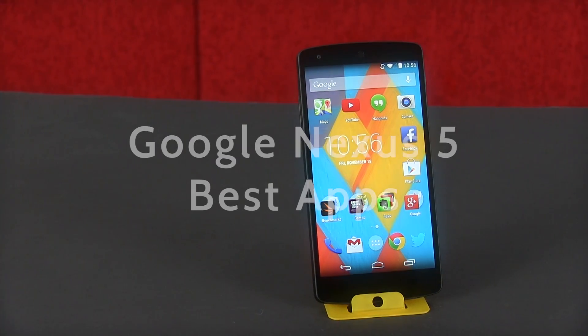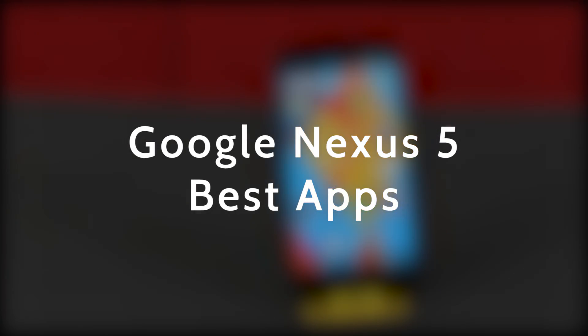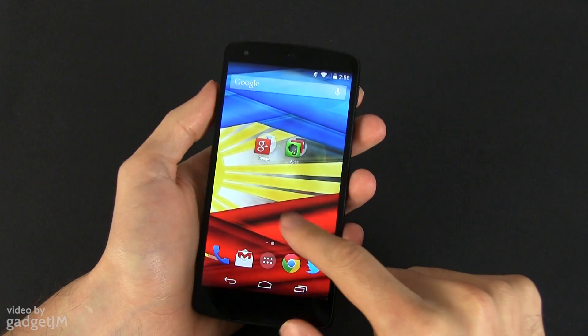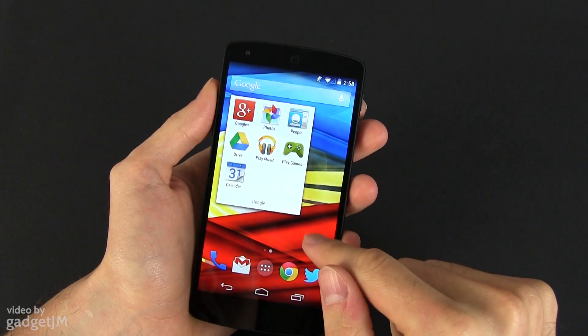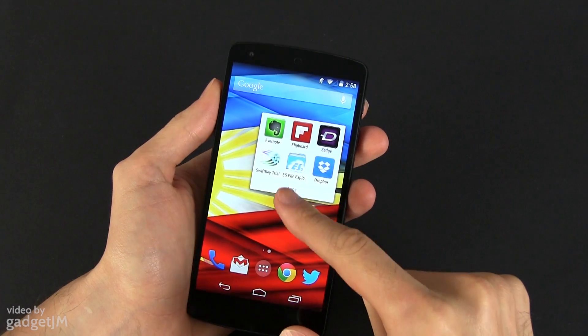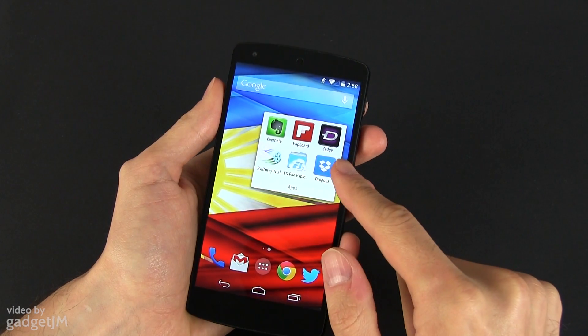Hey guys, Mike here, and in this video I'm going to show you several of my favorite apps for the Google Nexus 5. As you know, Nexus devices come with very few apps pre-installed aside from Google services, but the Play Store is stuffed with useful applications, so let's have a look at some of the best ones.